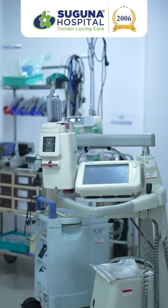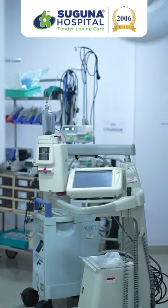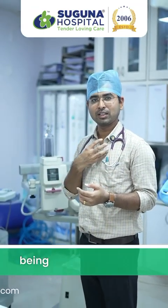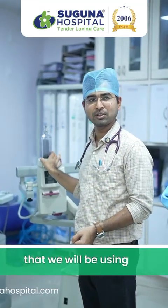This is called a power injector, which we use in certain situations to see the extent of blockage in large vessels such as the aorta, where blood is carried from the heart to other parts of the body. This is the power injector that we use for that purpose.